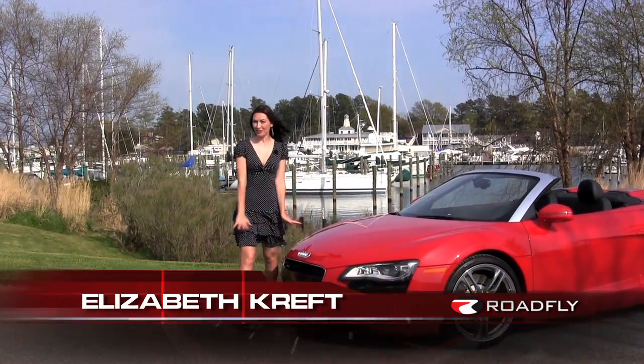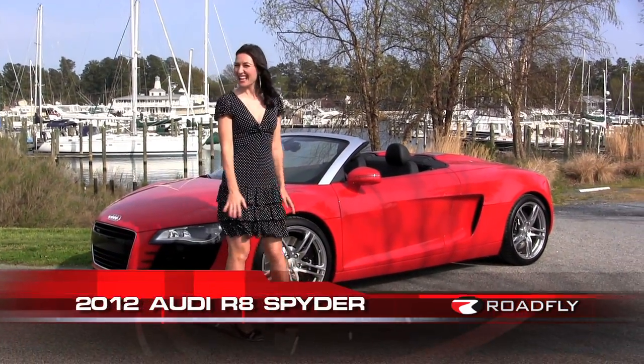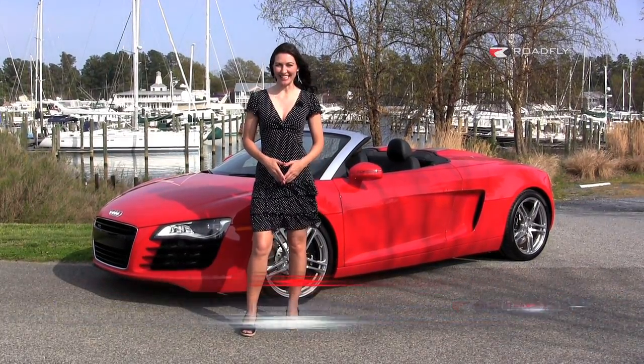Don't mind me. I'm Elizabeth Kreft, and I'm just spending a moment alone with our 2012 Audi R8 Spyder. And yes, every inch of this car is just as sexy as you think it is.